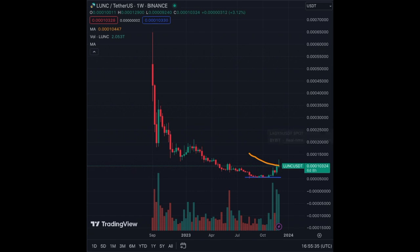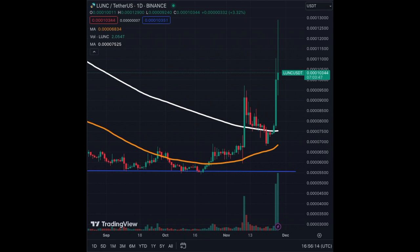Looking at the weekly chart, we have a base at 0.00005 for LUNC, and we can clearly see the big spike in volumes recently. We're trying to break the MA50 on the weekly chart. On the daily chart, we can see that a huge spike in volume triggered a massive green candle where we crossed the MA200.